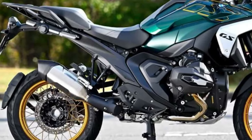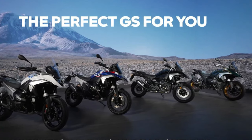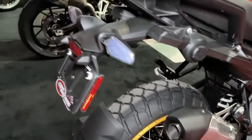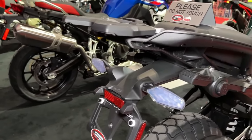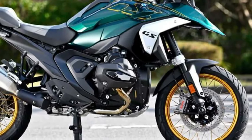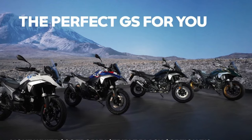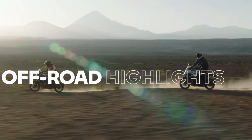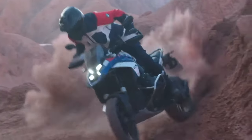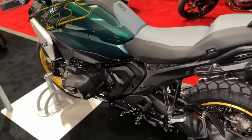'Another thing we wanted to achieve with the new BMW R1300GS was to stop the trend of getting bigger and bigger — and in fact we managed to reverse this trend,' said Johan Beck, project manager for the BMW R1300GS. 'Our team achieved a significant reduction in weight and dimensions, resulting in an extremely focused and lean GS. The bike's engineering is packaged as compactly as possible using innovative design and manufacturing methods.'